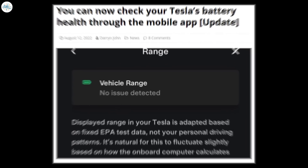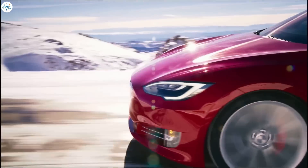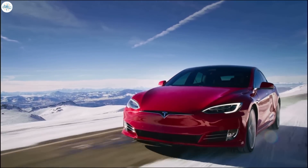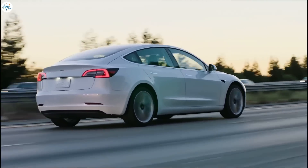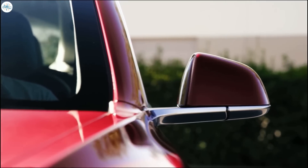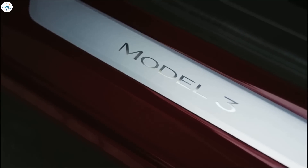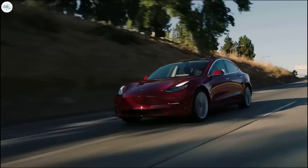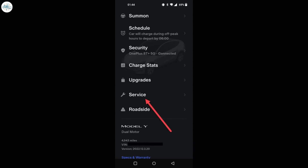Moving to the last update: you can now check your Tesla's battery health through the mobile app. One of the most frequently asked questions among Tesla and electric vehicle owners is whether battery degradation has impacted the vehicle's driving range. This question can be answered by some third-party apps, but the Tesla service team also often fields requests from owners to check on battery health.